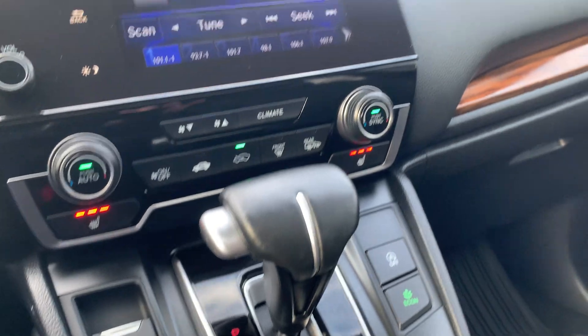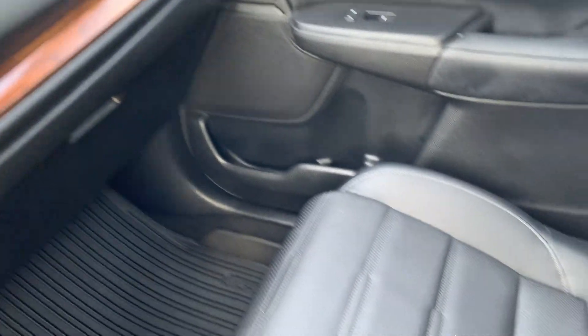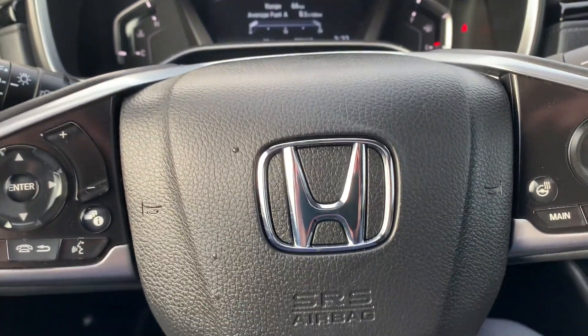There's also eco mode, auto start-stop, and push button start. And of course a sunroof to let some extra light in — holy cow, blue sky! Lee MacDonald, Nanaimo Toyota.